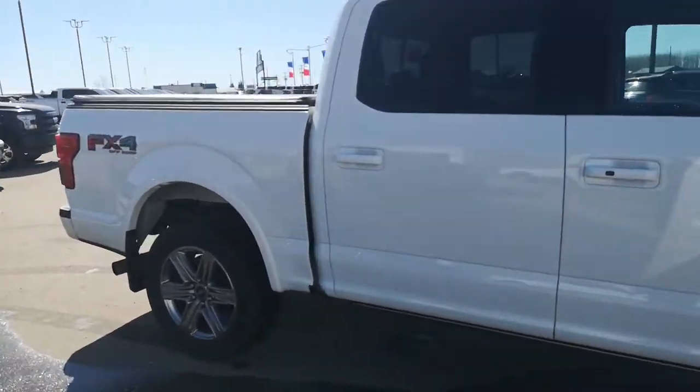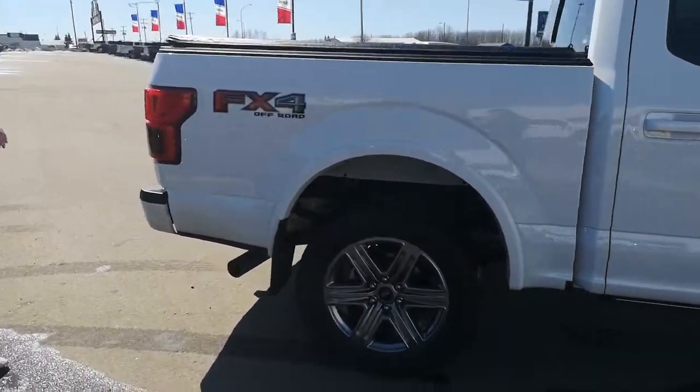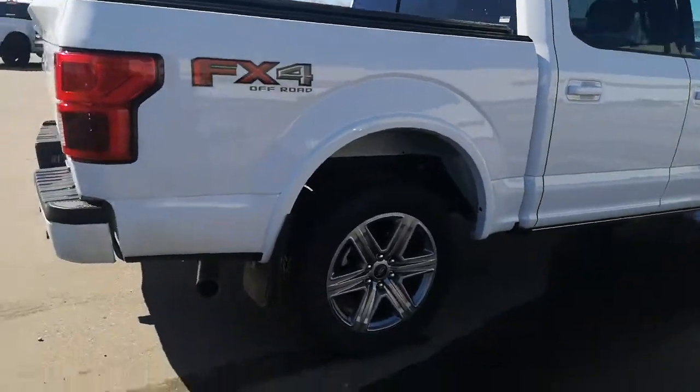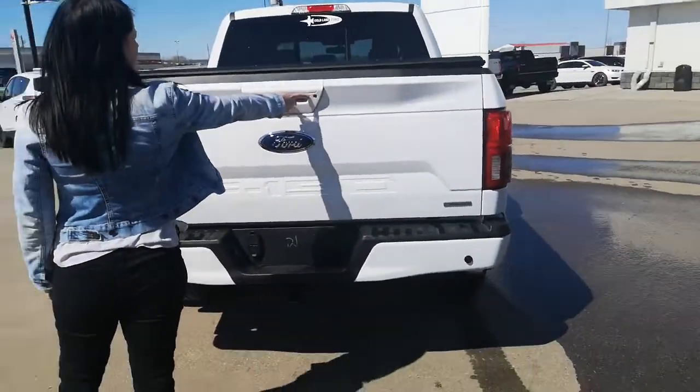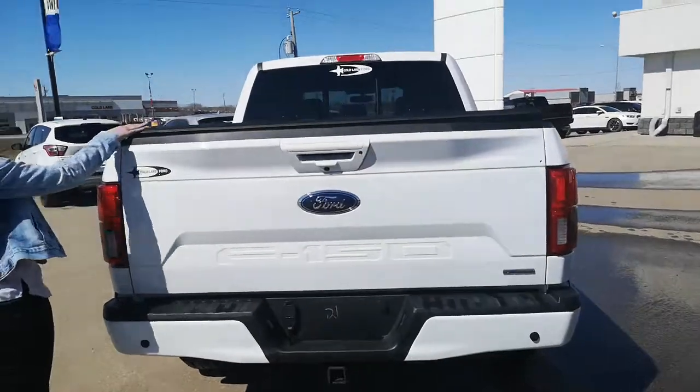FX4 package, so skid plates and off-road shocks. It does have mud flaps on it, 3.5 EcoBoost, backup sensors, tow package, backup camera with your LED spotlight. Tonneau cover is already installed.